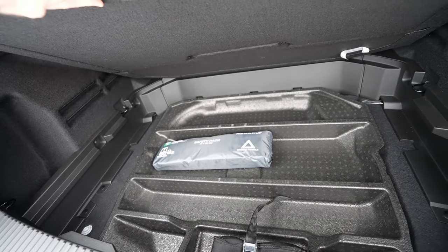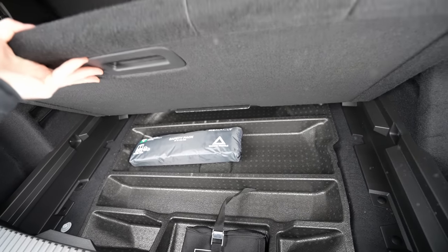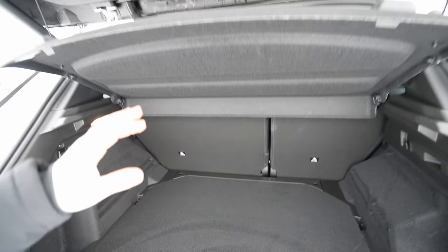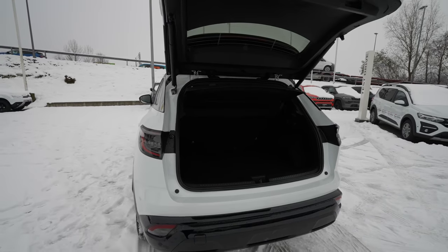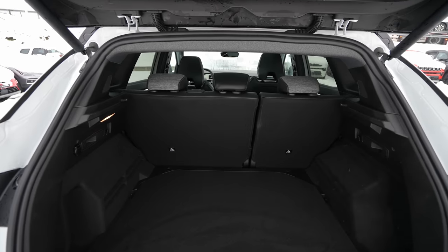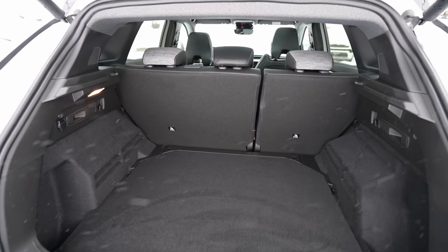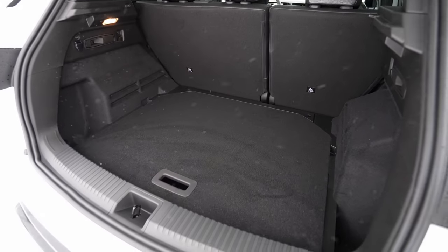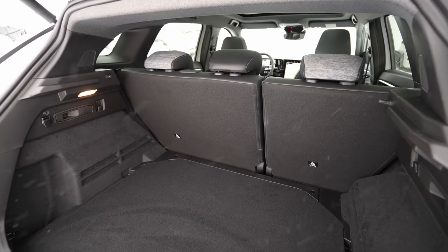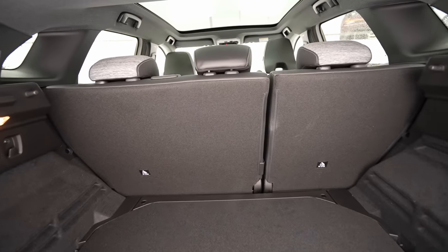There are grocery hooks on both sides, a 12-volt port, and a standard halogen light. Under the floor there's a big storage space — but no spare wheel or repair kit. Once you remove the trunk liner, you can see the full 500-liter space clearly. It could be a bit more practical, but it's more than enough.